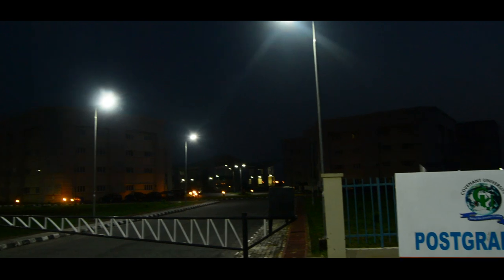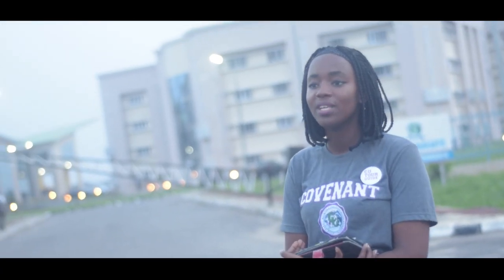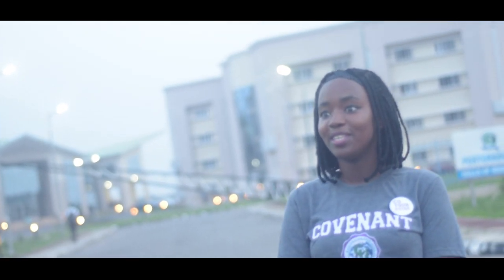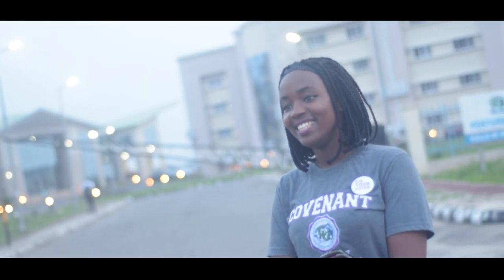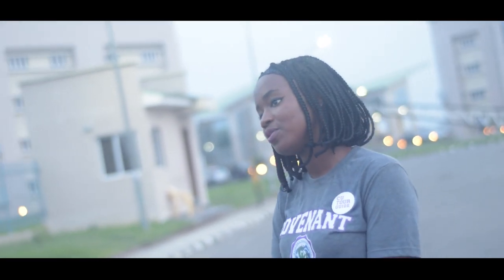Here at Covenant University we have postgraduate halls of residence with an available cafeteria. We also have ten undergraduate halls: Esther, Paul, Joseph, Mary, John, Lydia, Daniel, Dorcas and Debbie Hall. All the rooms are well furnished to suit the conditions of the students.